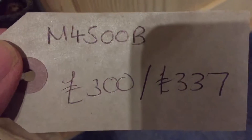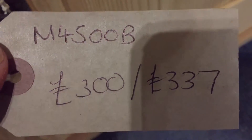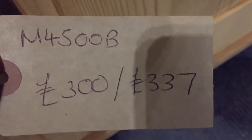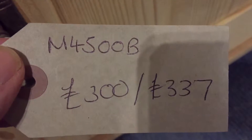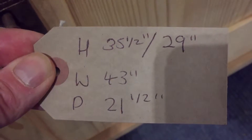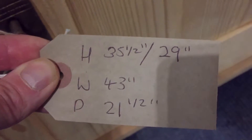The code number is M4500B. The price is £300 as it is, and if you'd like us to wax it for you it'll be £337. The height is 35 and a half inches to the top.